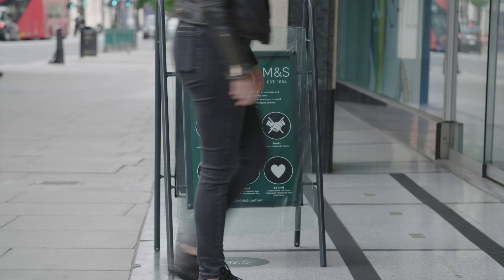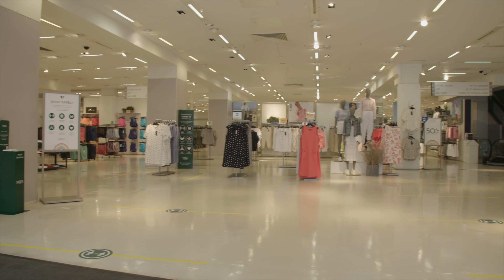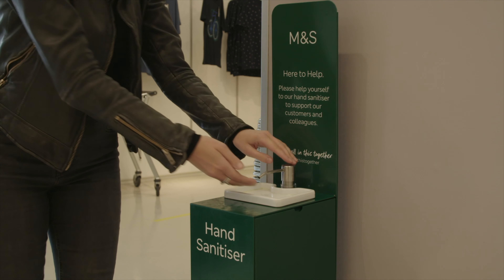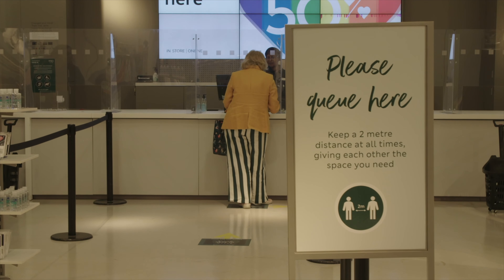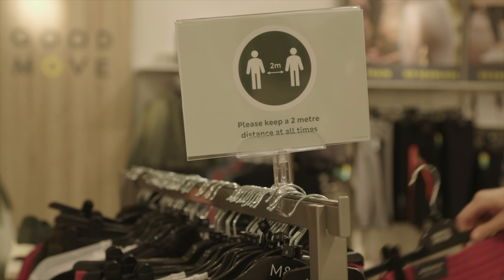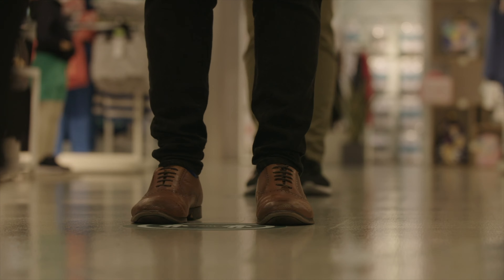Hi, I'm Ali and I'm the store manager of Pantheon M&S on Oxford Street. From Monday the 15th, our stores will feel quite different for customers coming back. Starting at the front door, you will be met by a member of our team to welcome you and make sure we are socially distanced. We also have hand sanitizer at the front of the stores to make sure we're being safe. Other measures include our floor markings, which dictate the two-metre distance while you shop.